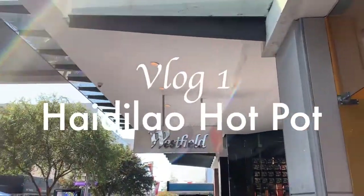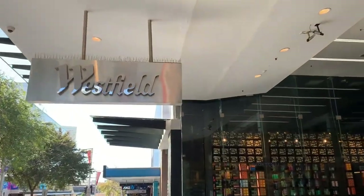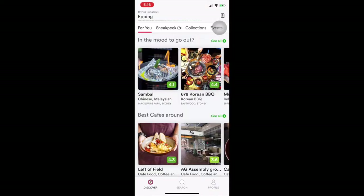Hey guys, I'm Joy. Today we are going to eat Heidi Lau Hot Pot. Heidi Lau is a new hotpot restaurant in Sydney, but it is very popular in China in recent years.